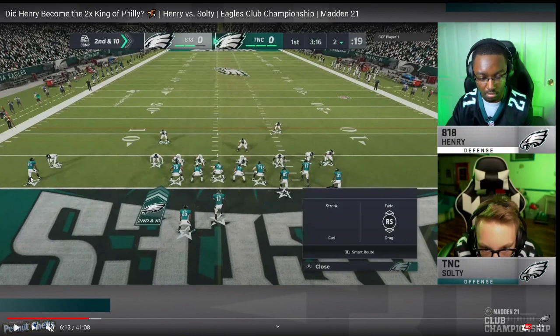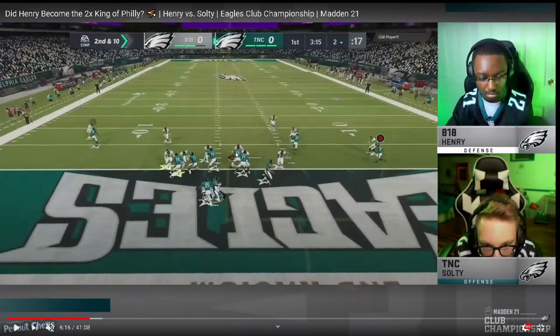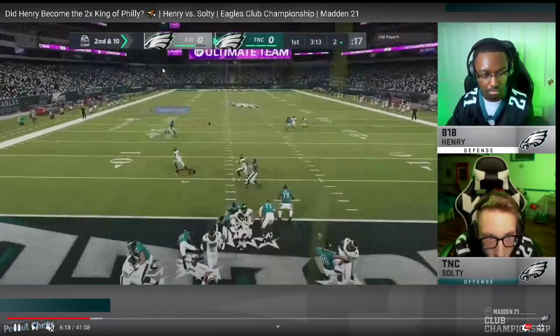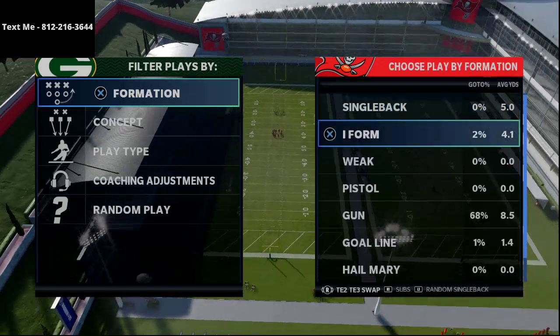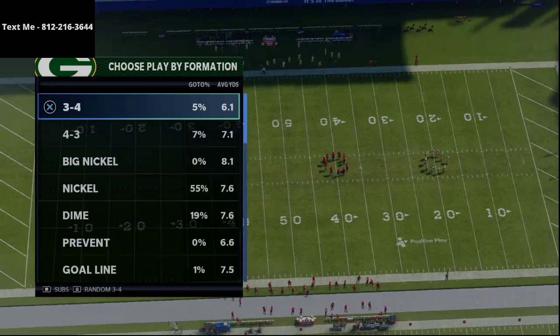With the post route, drag, and streak, Salty is max protecting. Henry sends pressure off the edge with man-to-man coverage across the board, bringing his user down to try to occupy the offensive line. Henry almost gets him - Salty takes a very deep drop and doesn't step up in the pocket. If Henry could get just a little more pressure off the edge this could be a safety. Henry ends up too far underneath on the drag though, the window opens, and Salty gets an aggressive catch to move the ball out of that bad field position.